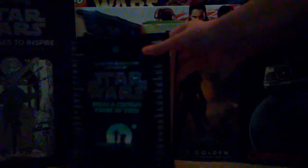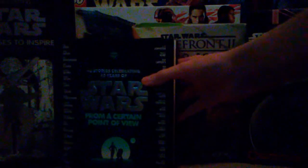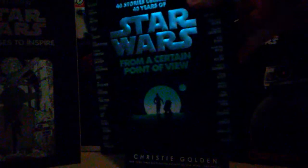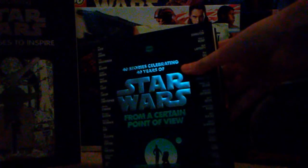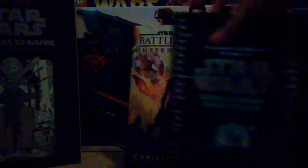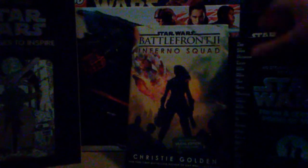I got two or three books — two of them are stories and one is a coloring book. This one is the 40th anniversary book, 'From a Certain Point of View.' I haven't gotten very far into it yet because I started reading this other book I got, Inferno Squad. But this book will definitely be very good, and I'll have to see what it's like after I finish this one.